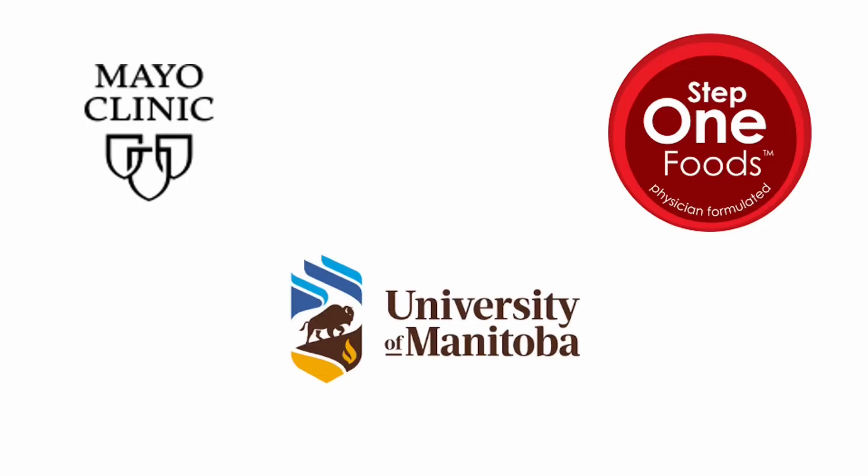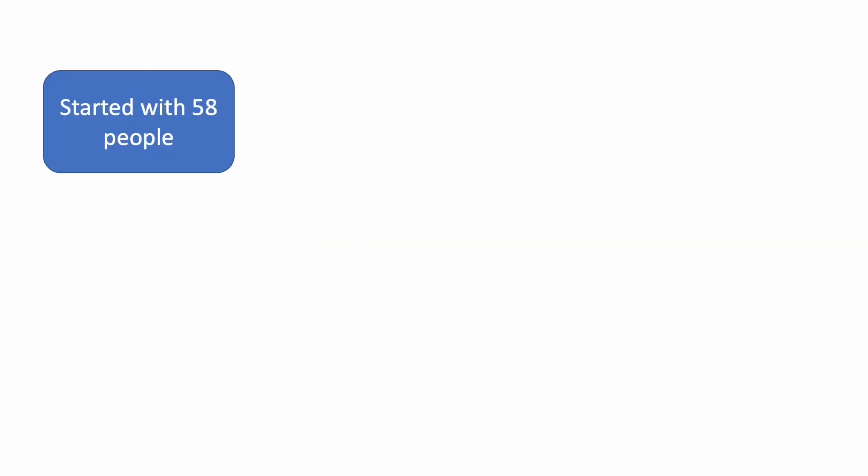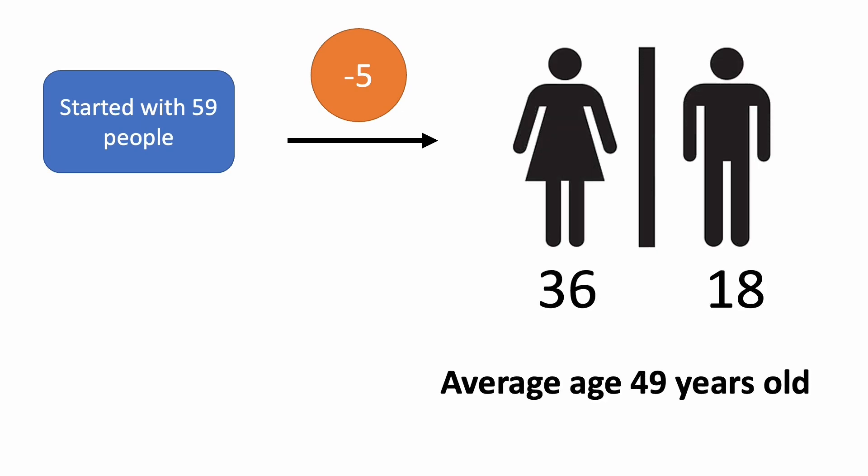Now let's take a quick look at the study. Researchers from the Mayo Clinic, the University of Manitoba in Canada, and a food company called Step One Foods partnered to conduct a double-blind randomized controlled trial to study how a snack made with a blend of ingredients known to have a positive impact on cholesterol profile could help lower LDL levels. The study recruited 59 people, but 5 of them dropped out. In the end, there were 18 men and 36 women, with an average age of 49 in the study.